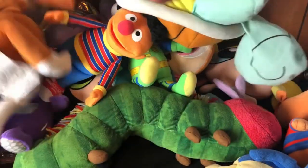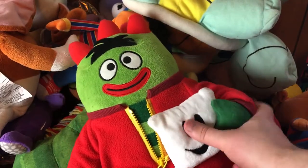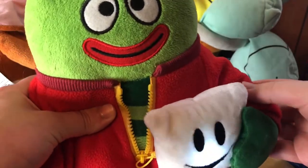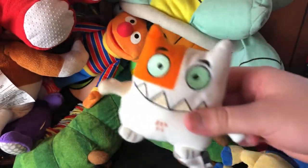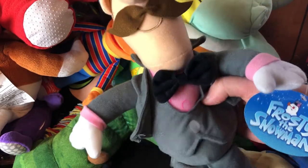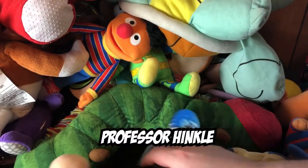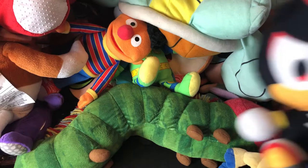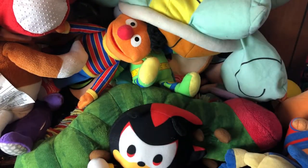We have a Yo Gabba Gabba stuffed animal — another kids' show from like the mid to late 2000s. It plays a little lullaby, a little off key. Here's another Cat Scratch guy. We've got a Frosty the Snowman plush — and who is this, the Mayor? Not sure if he's the mayor or the bad guy. And we have a little Shadow the Hedgehog from Sonic the Hedgehog — he says 'Chaos Control'.